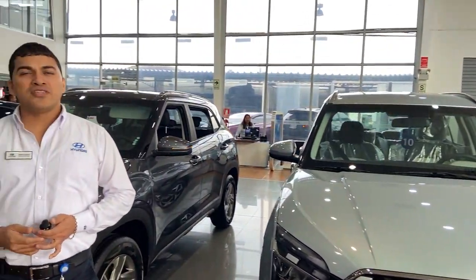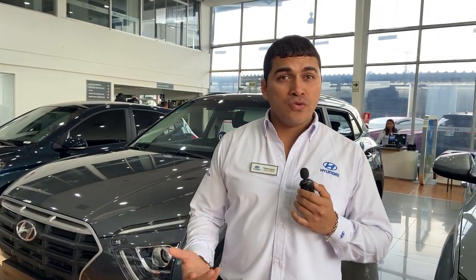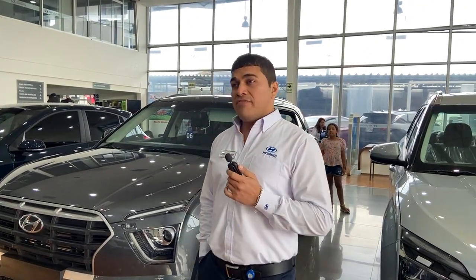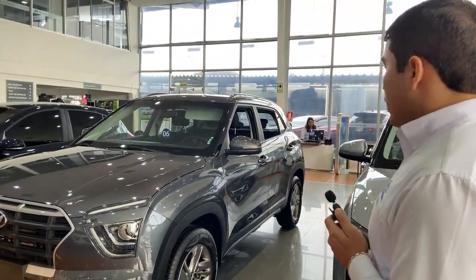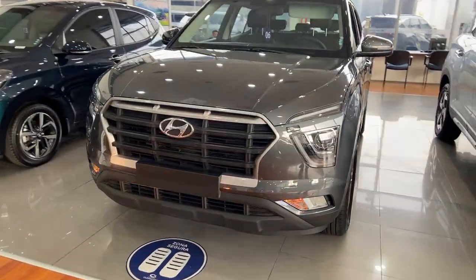Gracias Richard. Hola amigos de Facebook, ¿cómo están? Mi nombre es Jonathan Aburto. Bienvenidos nuevamente a este live, aquí en Hyundai La Marina 3188. Voy a presentarles la nueva Creta 2023. Como dice Richard, es una de las camionetas más buscadas y más cotizadas en Perú.